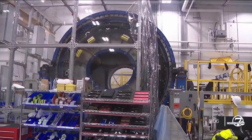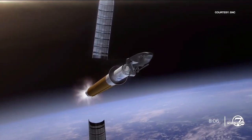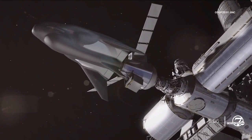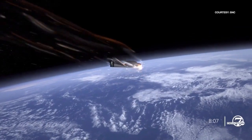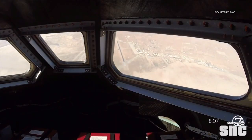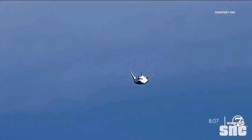Now we'll walk over here to cargo module two. I say cargo module two because you will notice cargo module one is no longer in our facility. That's because cargo module one is on its way to NASA in Ohio right now. Cargo module one attaches to the back of the space plane — that's where cargo will be loaded. Once it gets to the International Space Station, the module will be unloaded, then loaded up with unwanted materials. It will then burn up upon re-entry into the atmosphere once Dream Chaser's mission is complete.